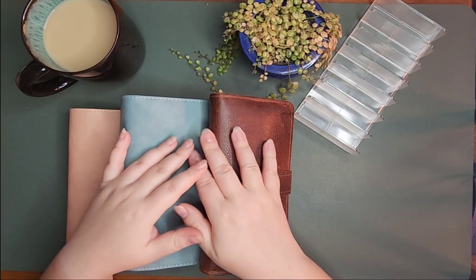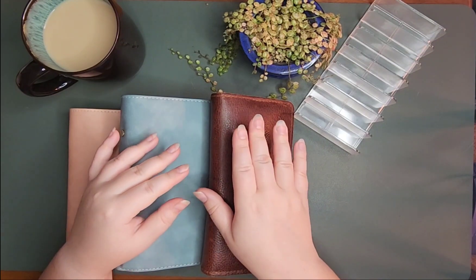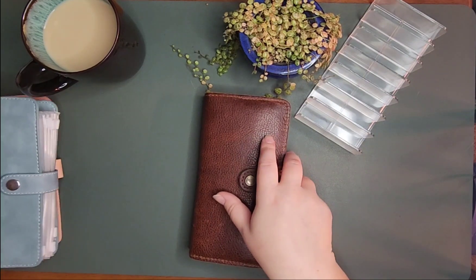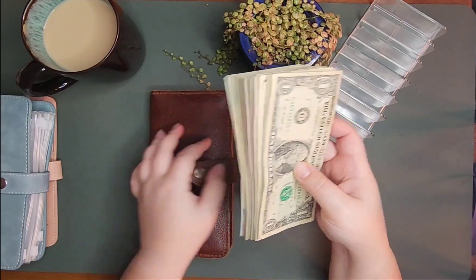Hello everyone, thanks for joining. So today we are going to be cash stuffing my first paycheck of October. The amount we'll be stuffing is $1,297. So let's go ahead and get that out.